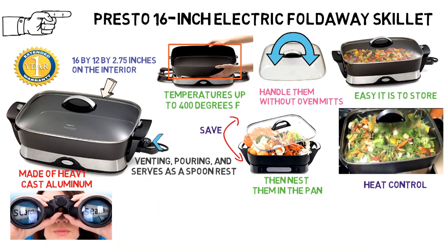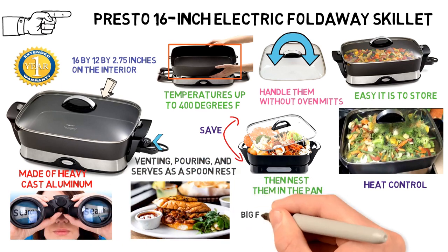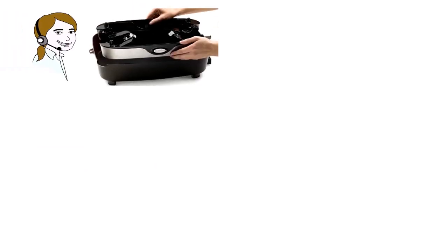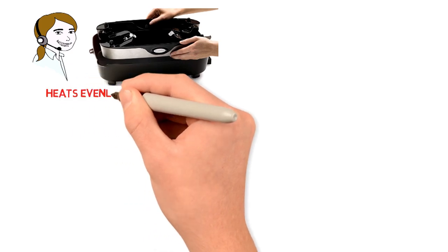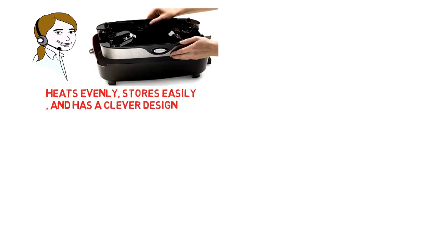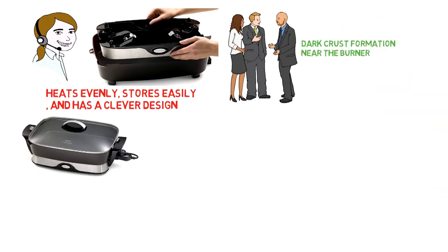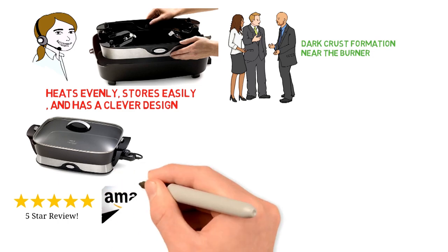Consumer Search liked that this skillet is large enough to serve a big family, cooks as well as a stovetop pan, and heats easily and quickly. Daring Abroad appreciated that the skillet is easy to clean, heats evenly, stores easily, and has a clever design. However, the reviewer noted that there was a dark crossed formation near the burner. The Electric Foldaway Skillet has more than 1,600 five-star reviews on Amazon.